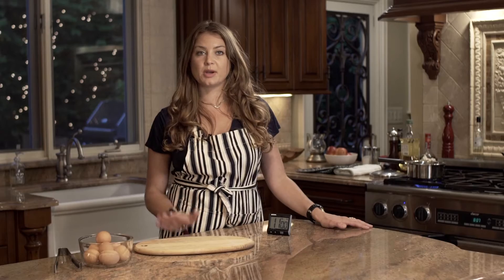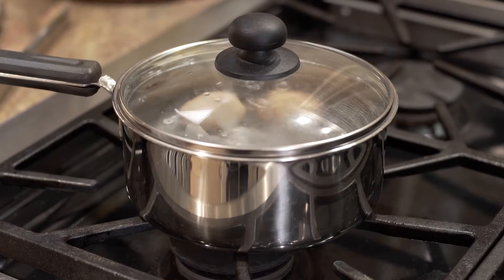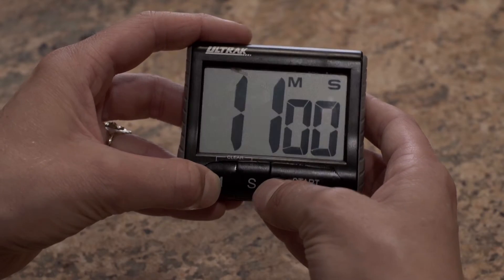Once the water is boiling, you want to turn off the heat and cover the eggs with the lid. Then you're going to set your timer to 11 minutes and let them just sit and cook.